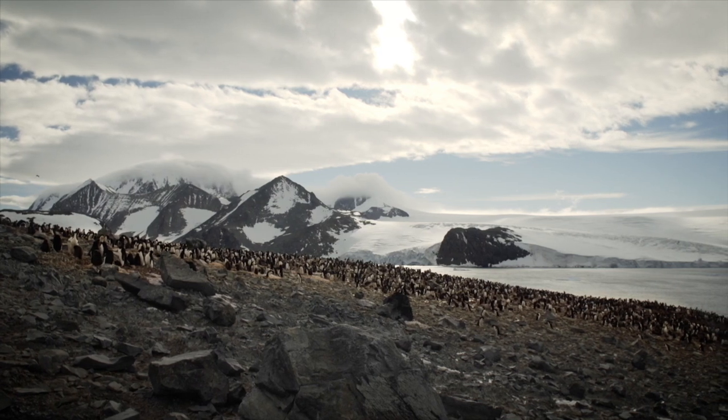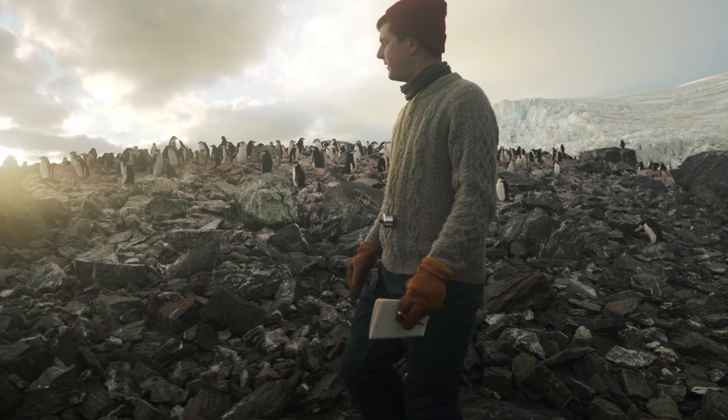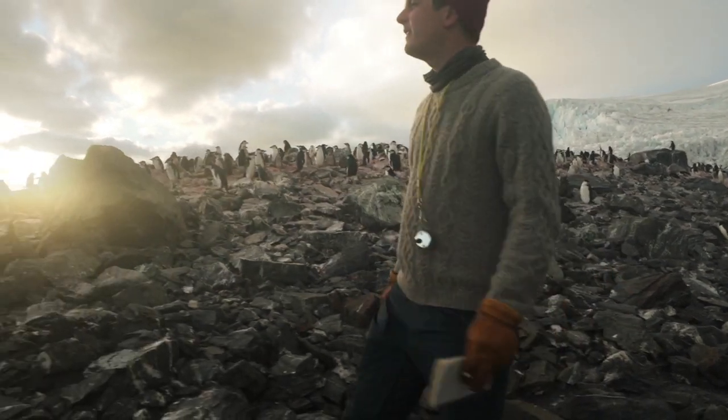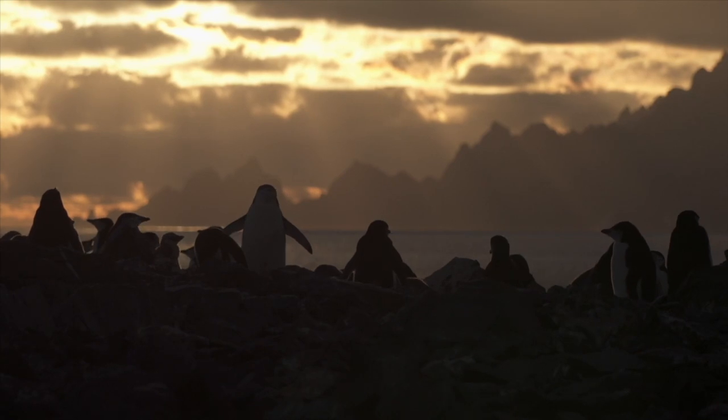Antarctica has always been a continent that has challenged us. Now its challenge is for us to leave it unharmed, and establish large-scale protection for those living on the edge.